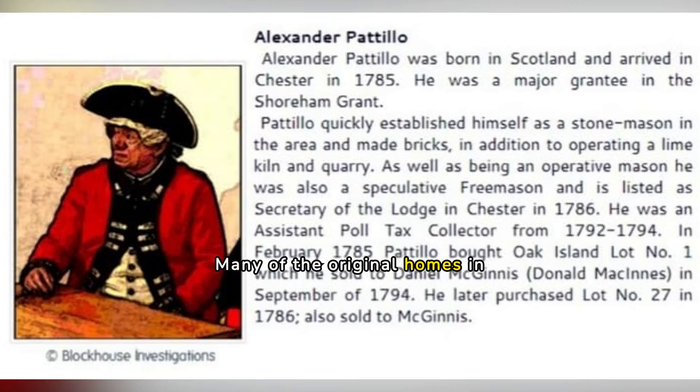The second time of renewed brick-making activity would have been after the Loyalists' arrival in the Mahone Bay area in the 1780s. In particular, Oak Island lot owner Alexander Petilla was involved with brick-making and operating a lime kiln.